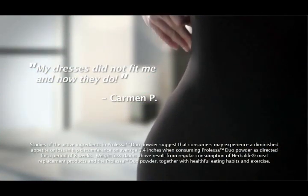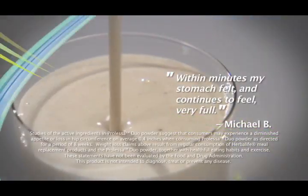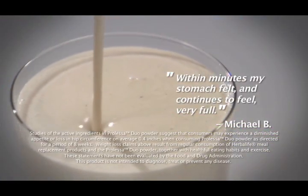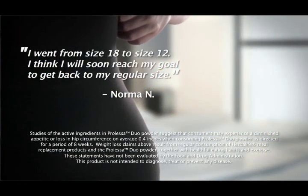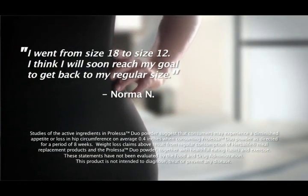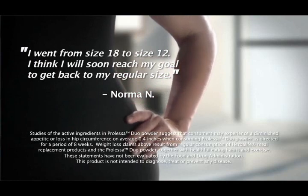My dresses did not fit me and now they do. Within minutes my stomach felt and continues to feel very full. I went from size 18 to size 12. I think I will soon reach my goal to get back to my regular size.